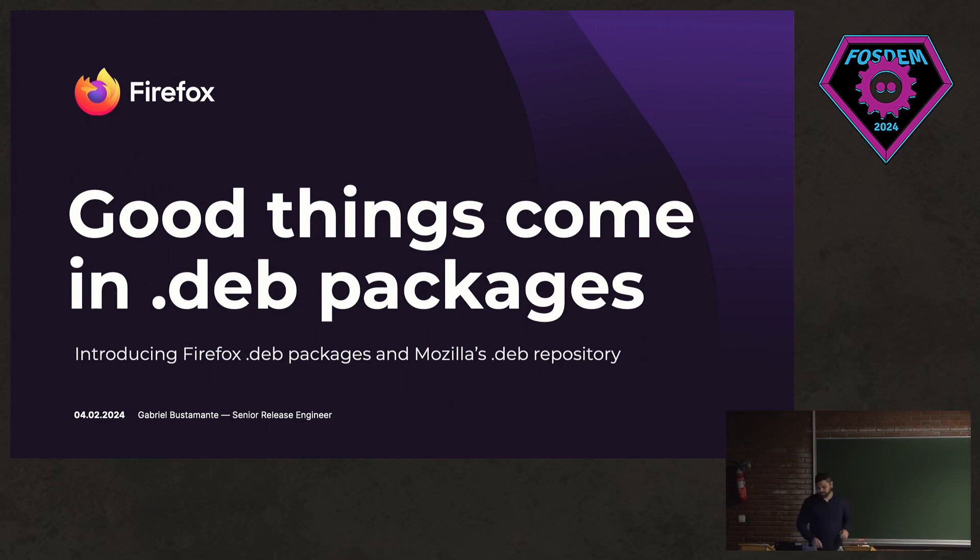Hello. Hi everyone. My name is Gabriel. I'm a senior release engineer at Mozilla and I work on shipping Firefox on several different platforms. Today I'm here to talk to you guys about the new dev package that we are shipping to our Mozilla app repository.